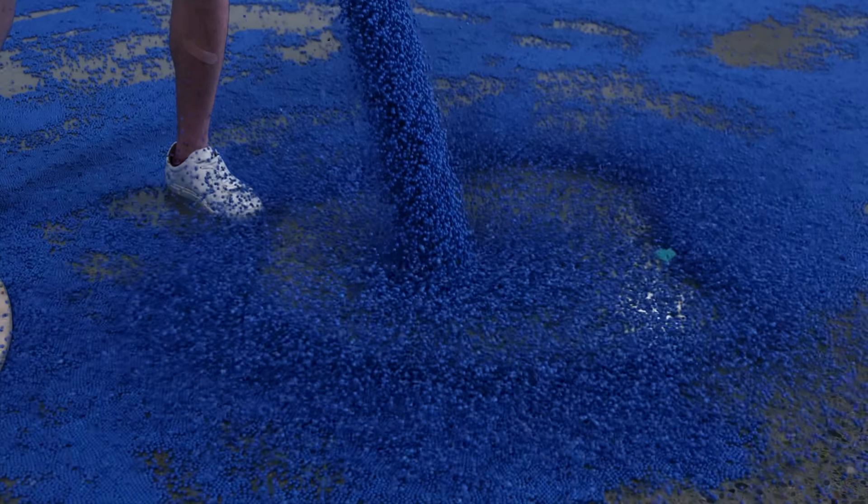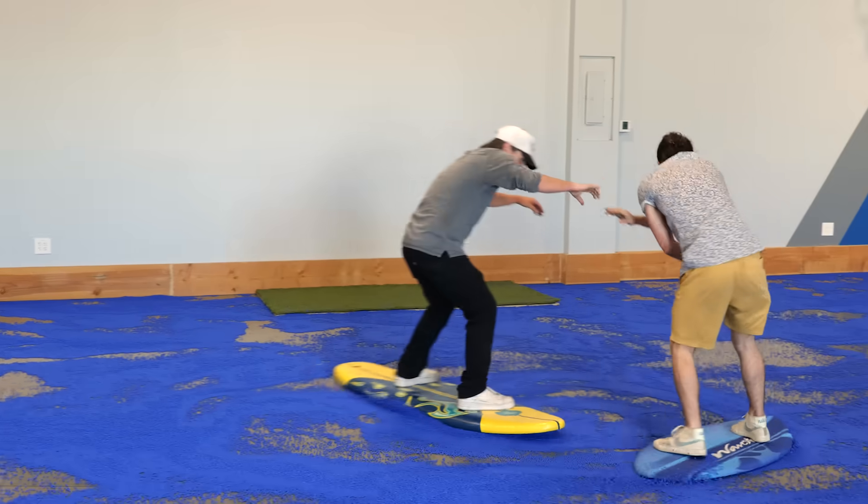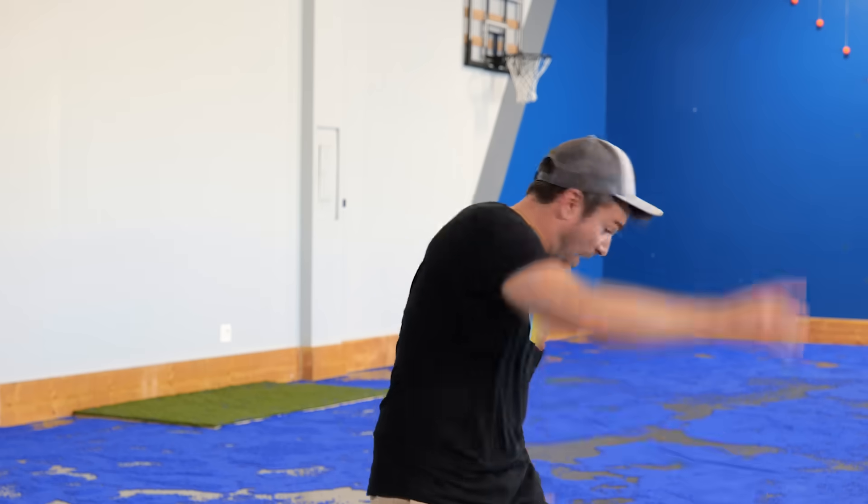This floor is filled with 3.5 million airsoft BBs, and that means you can glide around like you're in space, because it's even way more slippery than ice.